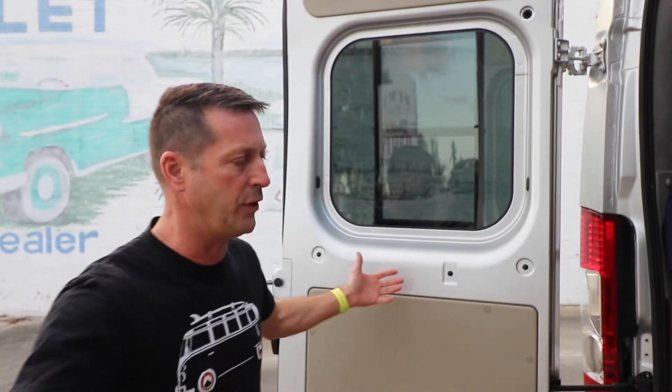We're in the back of the Travato here, and while these windows are pretty blacked out and pretty tinted, when the house lights are on you can actually see through them pretty well. So how do you get some nighttime privacy?